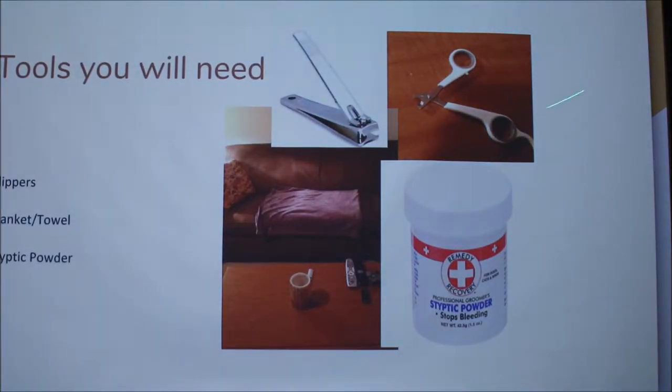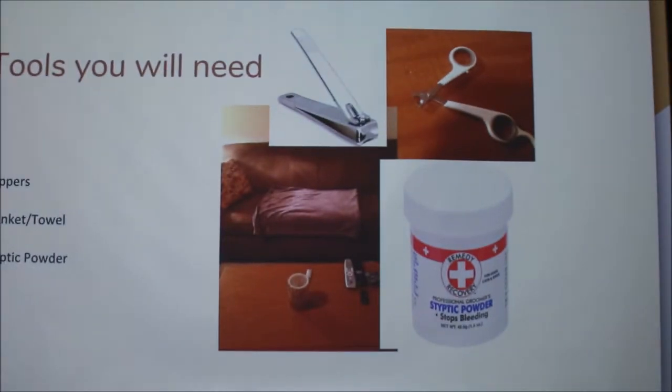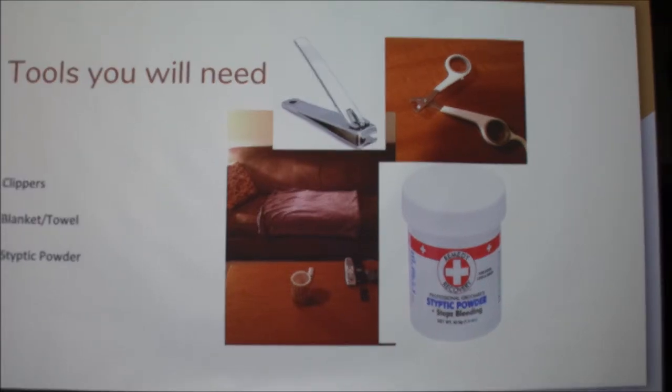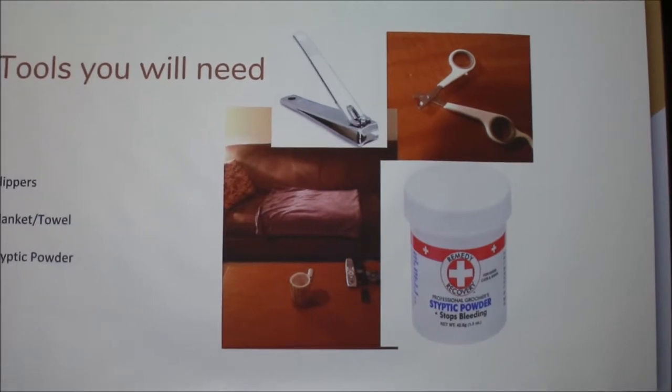Tools you'll need: clippers — there are a bunch of different kinds, but the two main ones here. I use little scissor-type ones for my cat. A lot of people really prefer those because you can control yourself with them. A blanket or towel — for my cat I use the burrito method: you lay out a blanket or towel and wrap them up completely except for the one paw you're working on. It helps them stay calm because of the pressure and keeps you safe from the rest of their claws. And styptic powder — that stops the bleeding if you cut too far. People use baking soda or flour in a pinch, but styptic powder is the best thing you could get.